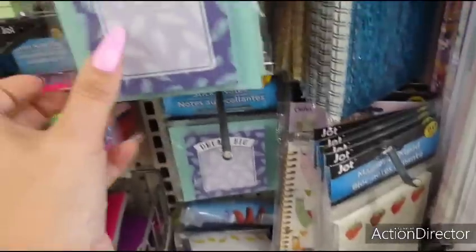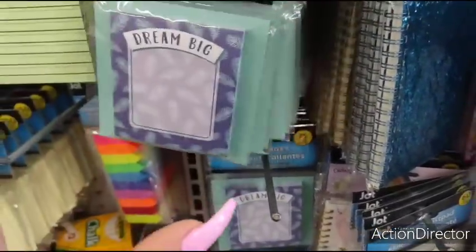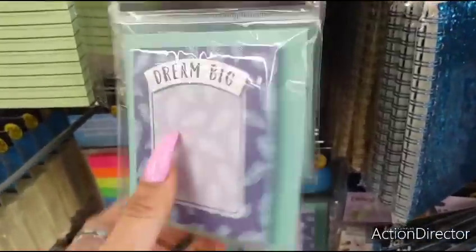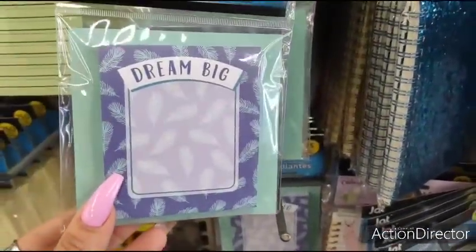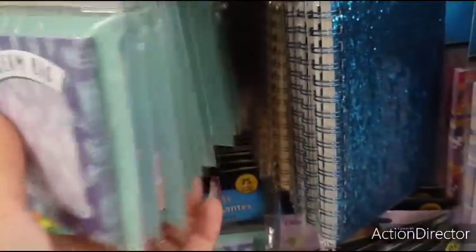Because we have people that worry about that stuff. And don't worry, Crystal Pits — we leave stores nicer than when we find them. That's what we do. Sticky notes — 'Dream big' with the feathers. That's cute. 'You got this.' That's cool.